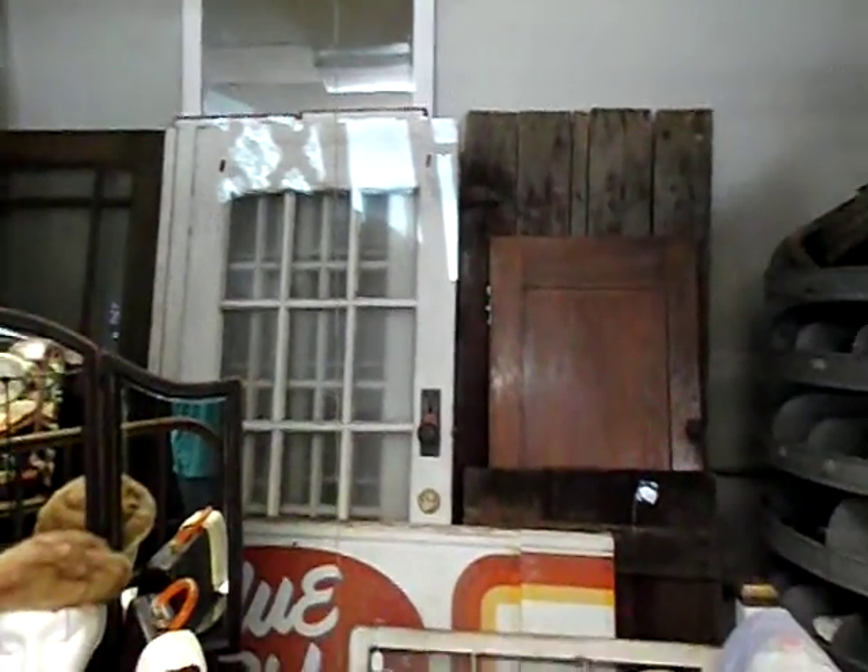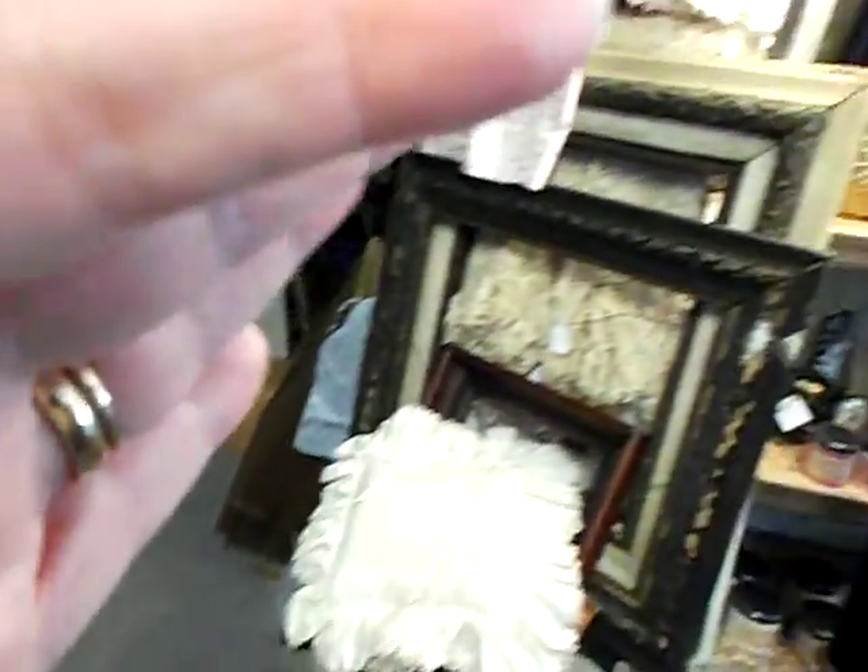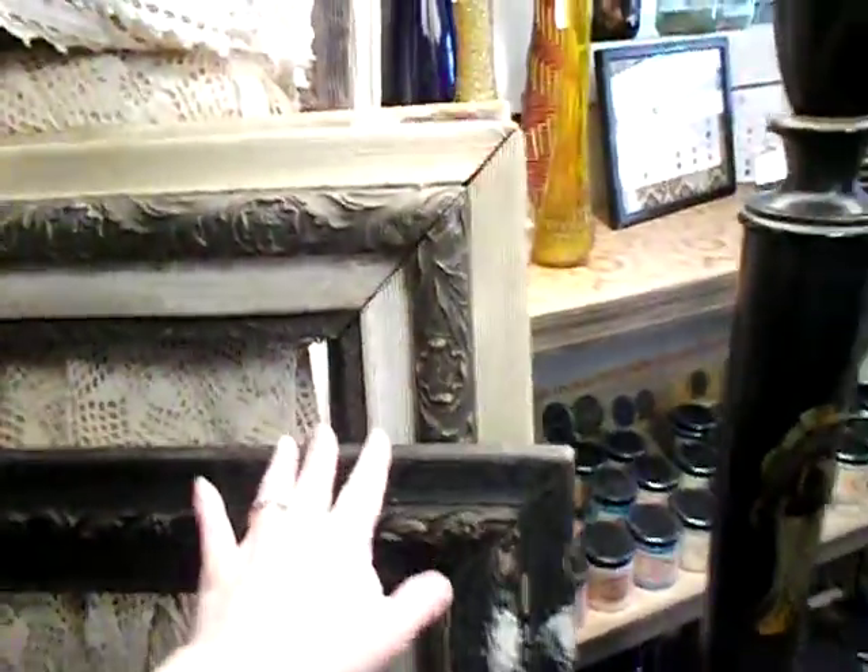Got some old doors. If anybody needs an old door, either for a decoration — some of those would look really good in a yard as a garden decoration, make like a Victorian garden. Still have some of these, look at these nice frames. Really nice wooden frames here, large ones.